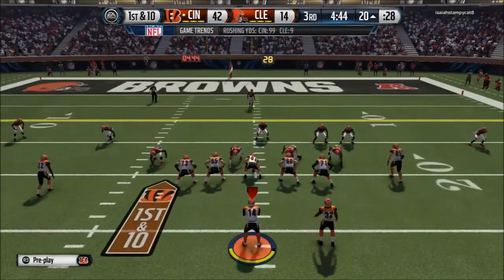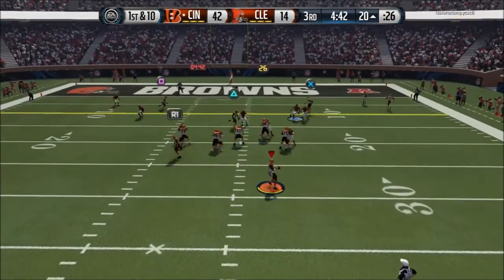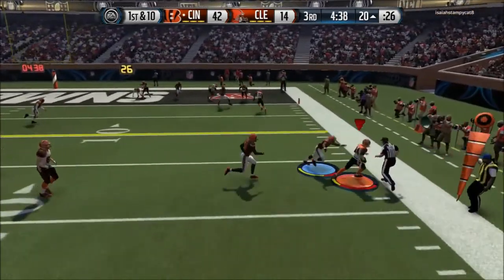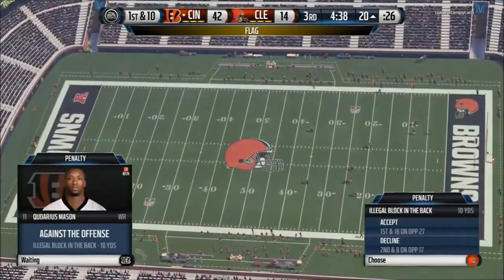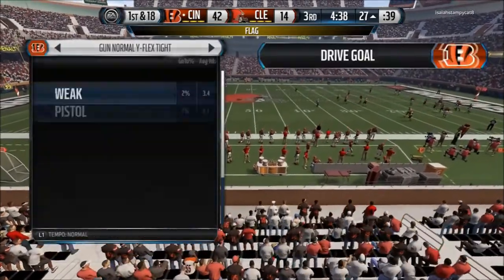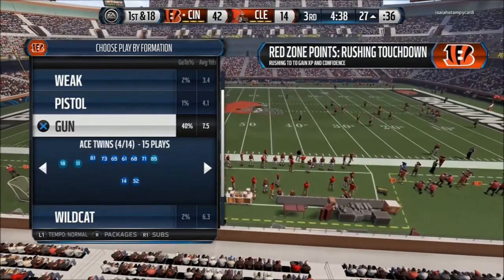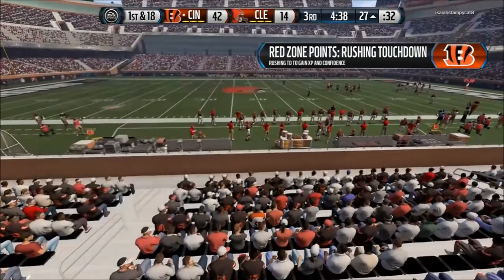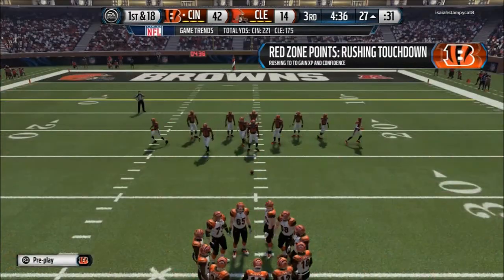Be aggressive here, your team is down. You've got to attack this offense — you don't want to let them get in there and get another score. That is the sixth time the offense has been flagged. The defense accepts the penalty. Line of scrimmage at the 27.